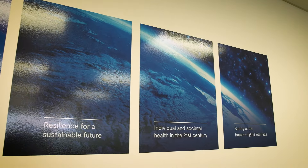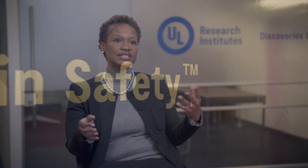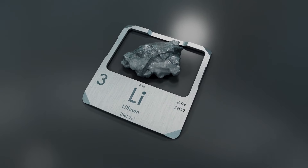The scope of what we do is safety science research around sustainability, health, and digital safety. So let's take lithium-ion battery fires for example. ESRI, our Electrochemical Safety Research Institute, is at the forefront of a lithium-ion battery type fire.